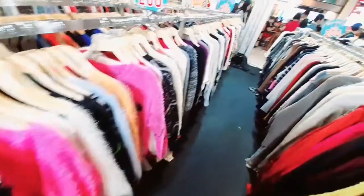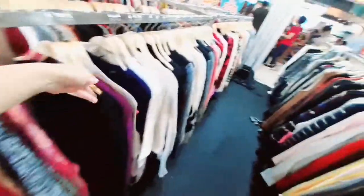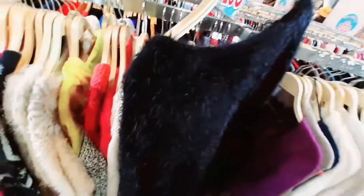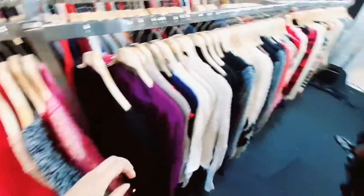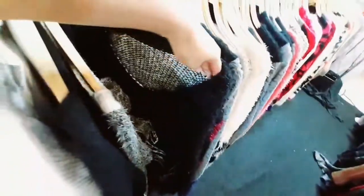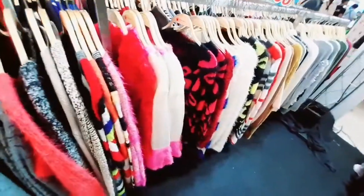I went through all the socks and shirts sections too. If anyone lives in Bangkok and is looking for Pakistani-style or Muslim-friendly dresses, please note that you can get a lot of modest Muslim dresses here. The shirt lengths are very good and the fit is not too tight.